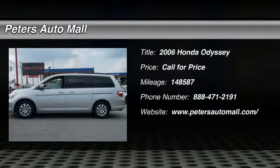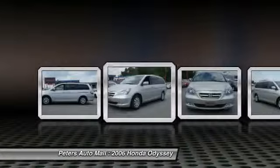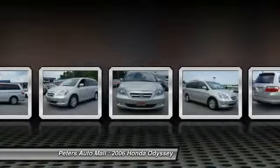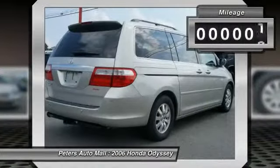You'll love this 2006 Honda Odyssey. This is a vehicle you'll want to take home. With 148,587 miles, it features automatic transmission and an exterior color of silver pearl metallic.